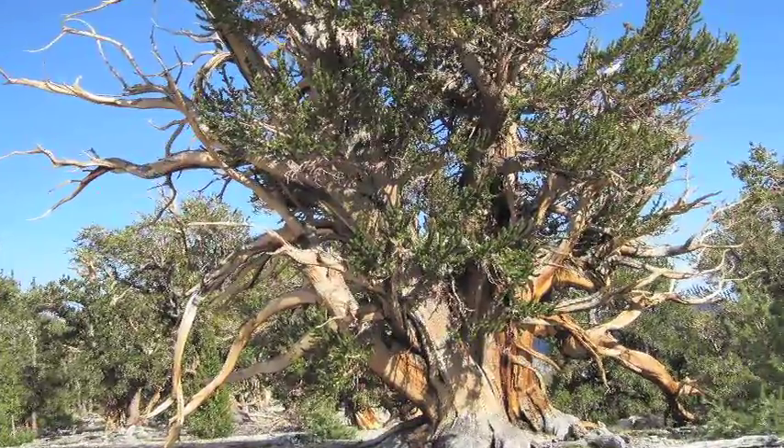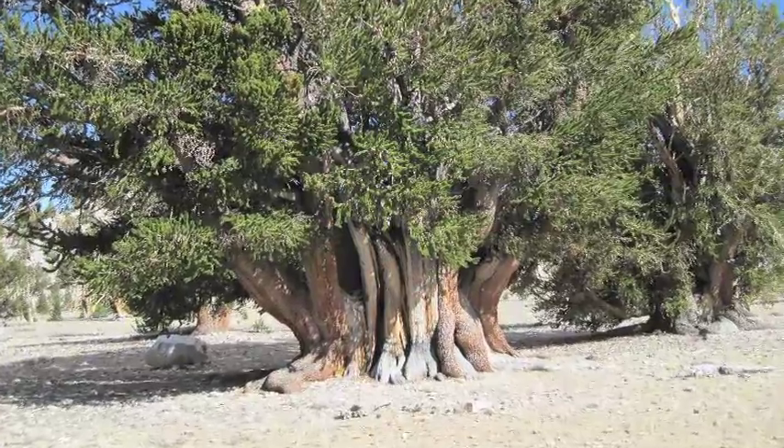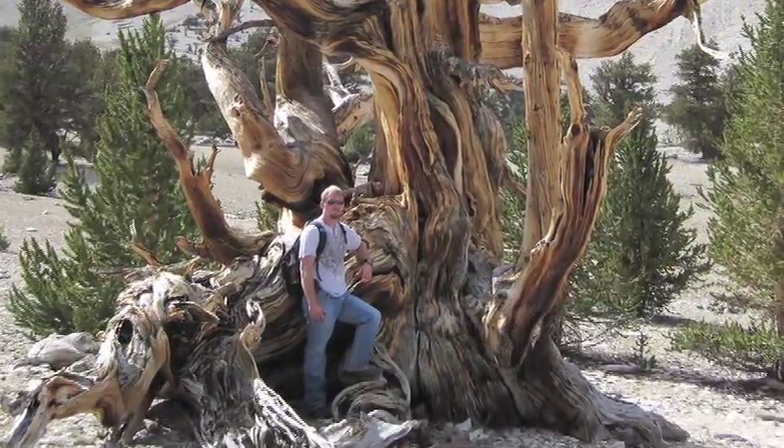Last summer I got to do a field study in Southern California in the Inyo National Forest. I was actually one of two undergrads that got to go — everybody else was mostly PhD students. And all of that is thanks to this great department we have here in the geosciences.